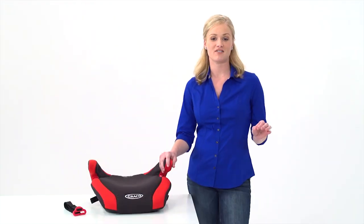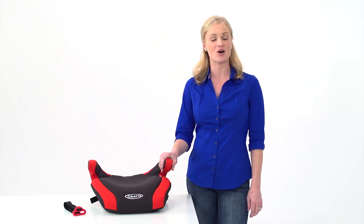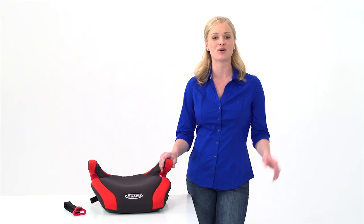For ultimate convenience, with a portable, lightweight design, Connext Backless Booster creates an always secure connection to your vehicle seat, even on the go. And it's available only from Graco.